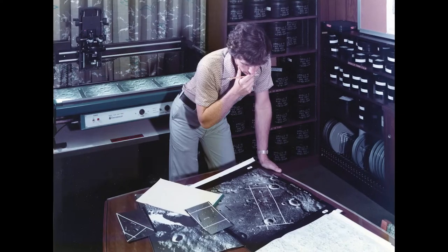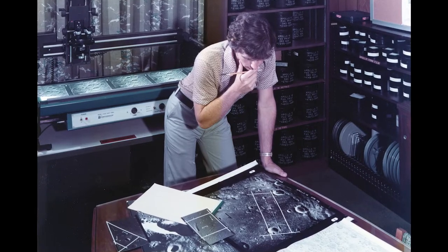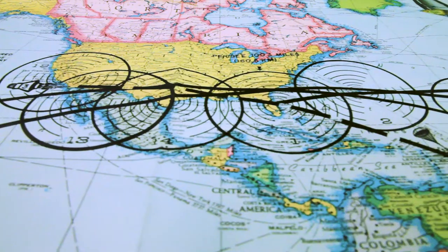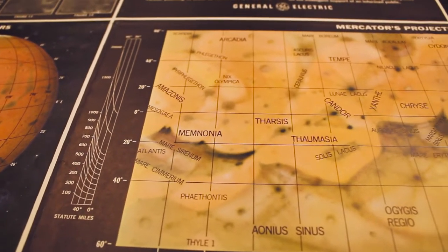Hi, I'm David Bigwood, senior technical librarian here at the LPI. The LPI is currently celebrating its 50th anniversary. The library here was also one of the original regional planetary image facilities and the collection goes back to the pre-Apollo days. For instance, we have a map of Mars before Valles Marineris was discovered.